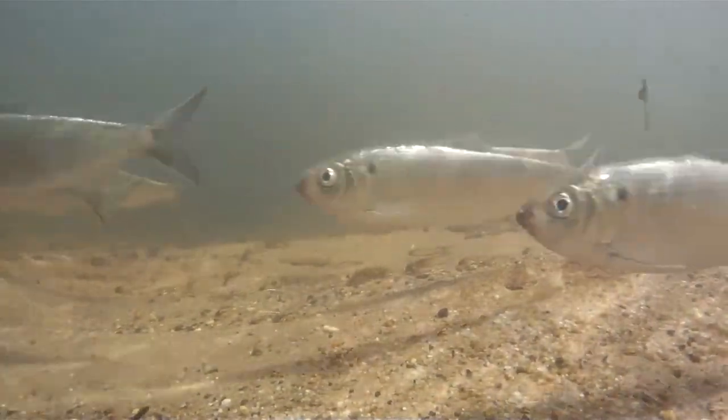Females can lay thousands of eggs. Immediately after spawning, adults migrate rapidly downstream. The eggs hatch in a few days and the juvenile fish occupy freshwater habitats for several months before migrating to the sea.